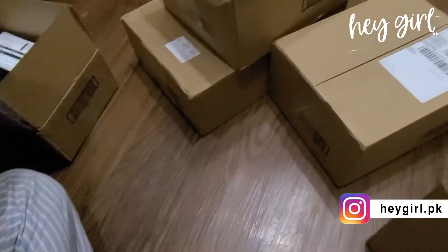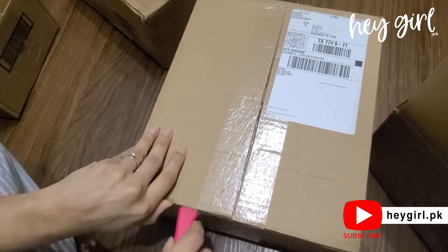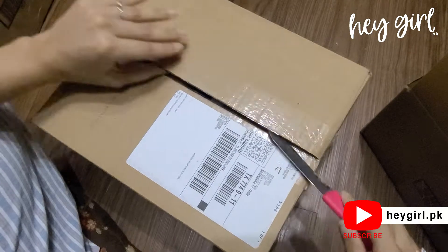We have tried to order as many as we can, but we also have the liquid lipstick which will mostly be covered in Part 2.